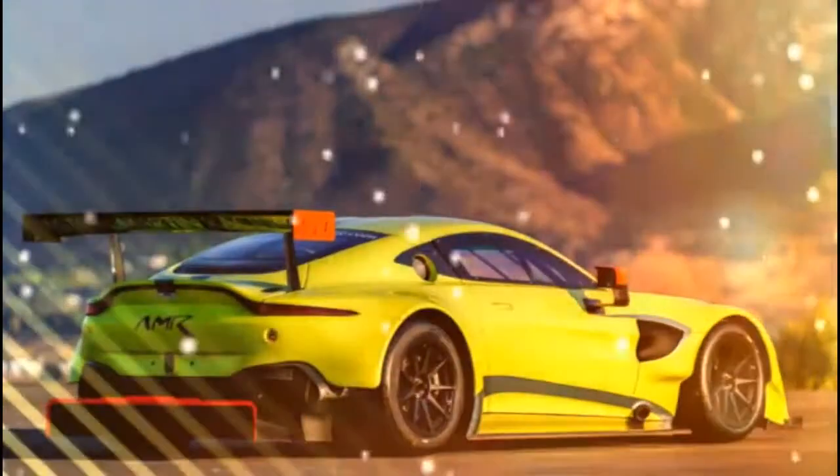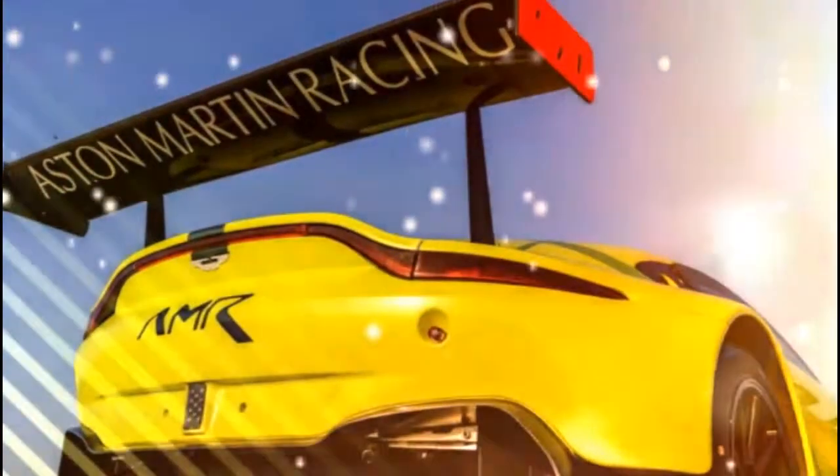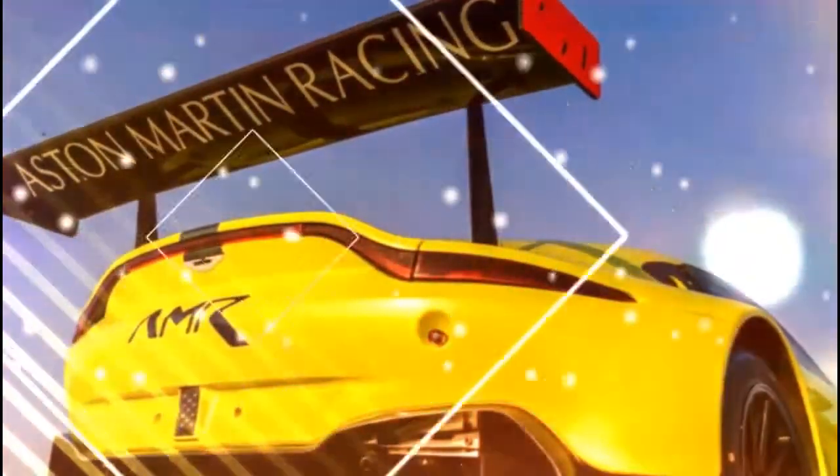Obviously the bodywork is based on the road car, but it's more aggressive. It has an even bigger version of the V8 Vantage's massive grille. The hood gets extra vents. The exhaust now exits at the front fenders. And it gets a huge wing and equally monster diffuser.